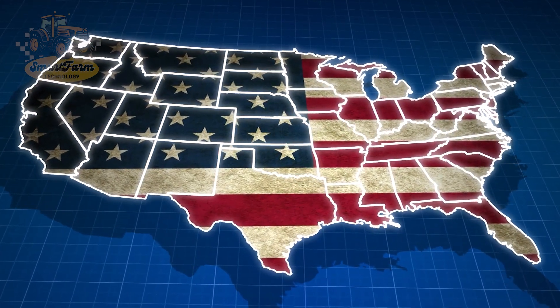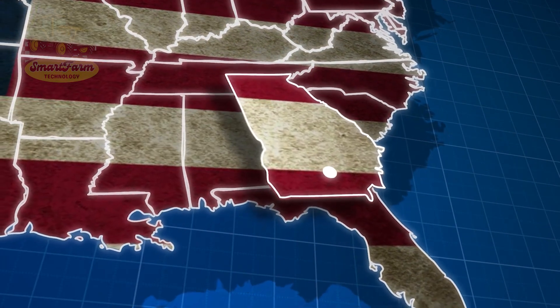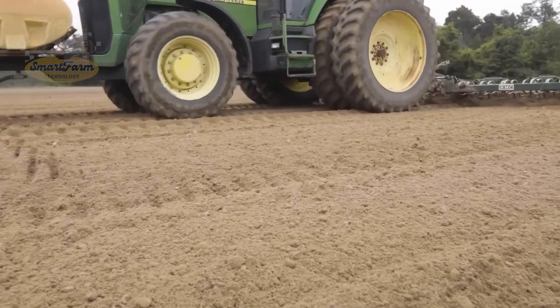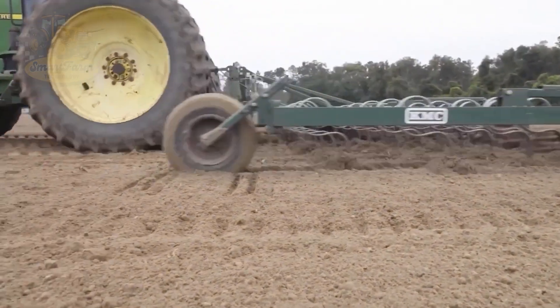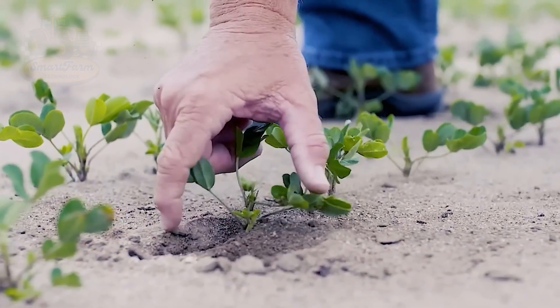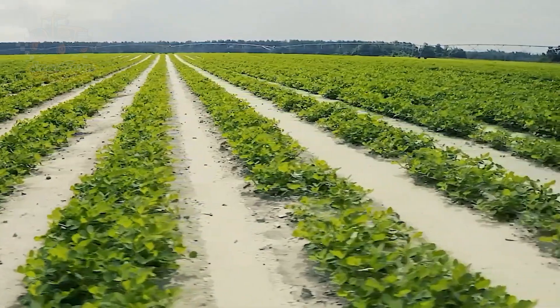Peanuts are a major crop in the U.S., with the largest farms concentrated in the southeast, especially in Georgia. This area has ideal soil conditions — sandy loam that drains well — combined with a warm climate, allowing peanut plants to thrive. To grow peanuts efficiently, farmers must ensure the soil has stable moisture, is rich in nutrients, and is not compacted.